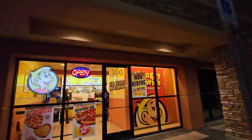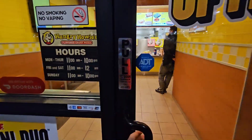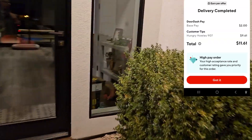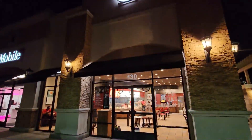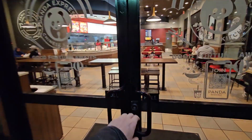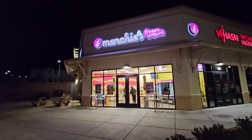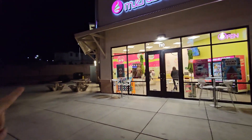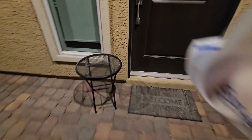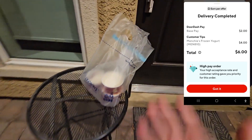More pizza deliveries — Hungry Howie's at $7.50 plus. More pizza for a hungry customer — knock and ring, hand it to them. Panda Express is the first one today at $6.75 plus. Enjoy your Panda Express. Next is Munchies Frozen Yogurt — just a $6 run to the neighborhood right there. Frozen yogurt delivered — enjoy your yogurt.